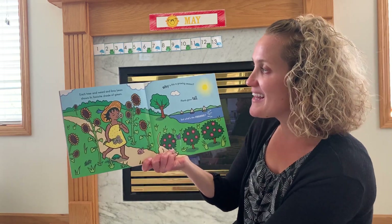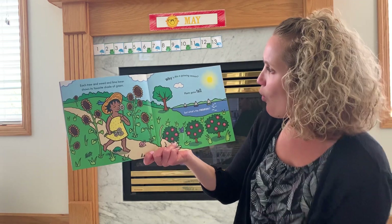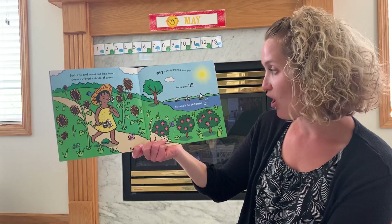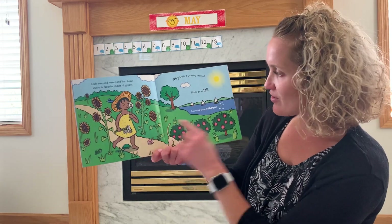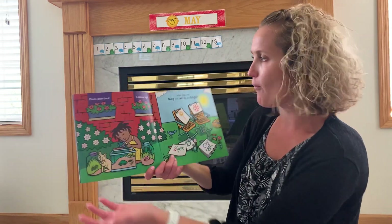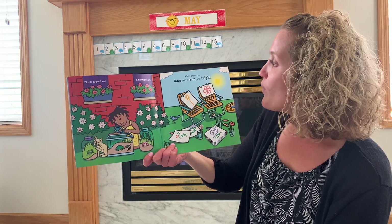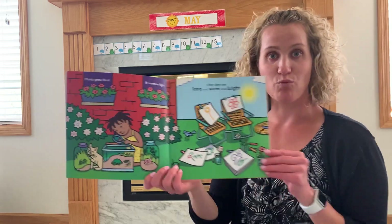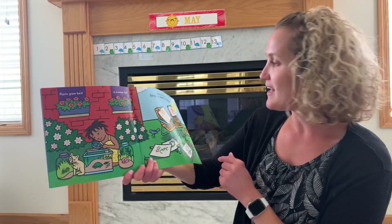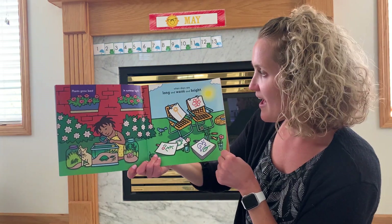Each tree and weed and lima bean shows its favorite shade of green. Why is this a growing season? Plants grow tall, but what's the reason? Look at all those beautiful flowers and plants growing in the summer. Why do they grow? Plants grow best in summer light when days are long and warm and bright. So they need warm temperatures and they need warm sunlight. Everything likes to grow when it's like that.